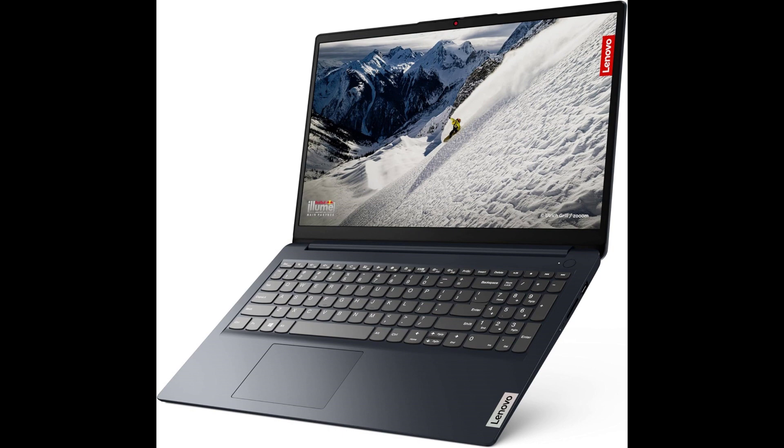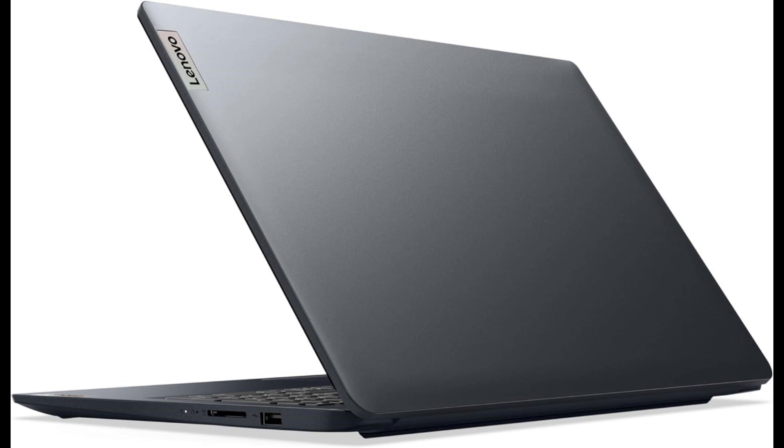Vivid FHD Display: the 15.6-inch FHD display provides crisp and vibrant visuals, enhancing your viewing experience for work, presentations, and entertainment. The screen's clarity and detail make it a pleasure to work on documents, design, or enjoy multimedia content. Speedy DDR5 RAM and ample storage: with 8GB of DDR5 RAM, this laptop ensures smooth multitasking, allowing you to switch between applications effortlessly. The 512GB PCIe SSD provides ample storage and ensures rapid data access. Radeon Graphics enhance the laptop's visual capabilities, whether you're editing images, streaming videos, or engaging in light gaming, ensuring smooth performance for graphics-intensive tasks.